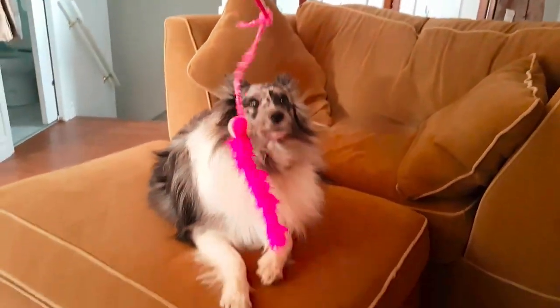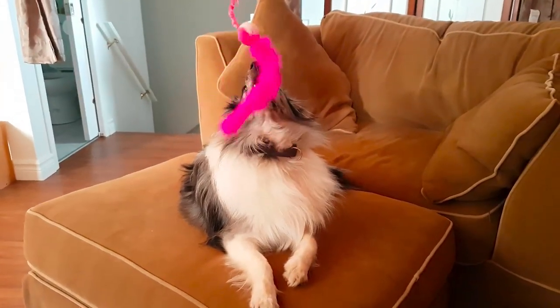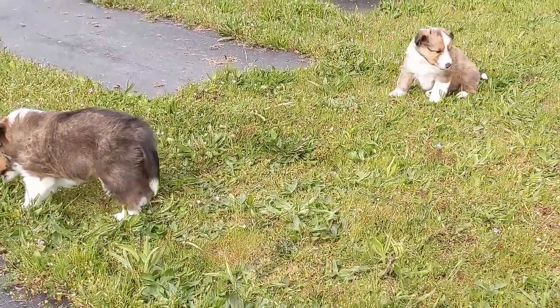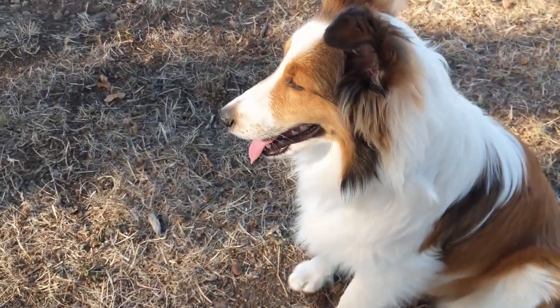The Sheltie is the standard bearer of pets. These gentle souls, who can read a person's mood at a glance, will melt even the most callous heart. Most of the literature describes the Shetland Shepherd as a family pet, which is not entirely true. The Sheltie can only be truly loyal to one person.